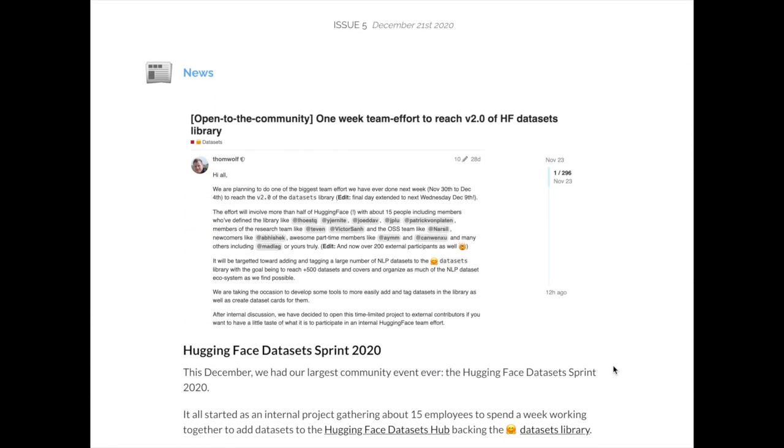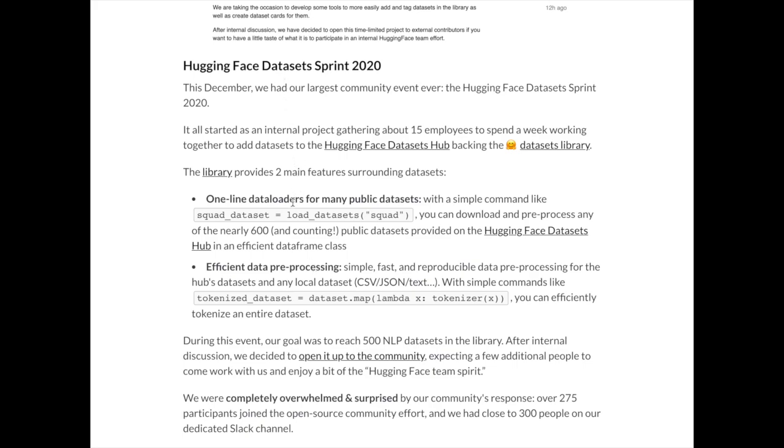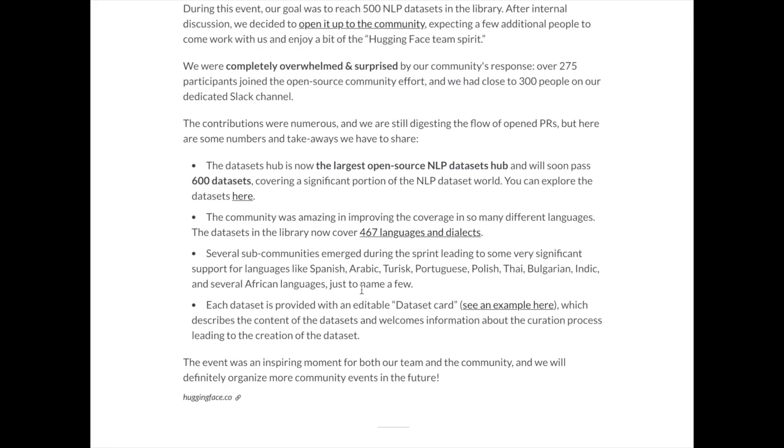The Hugging Face monthly newsletter reports a community effort to add datasets to the Hugging Face NLP datasets library. The newsletter describes data loaders and pre-processing features included in all datasets. They're soon to pass 600 datasets in this open-source NLP datasets hub — meaning you can load a dataset as easily as Keras.mnist.load, letting you focus on configuring deep neural networks rather than curating and cleaning datasets. Each dataset also has a dataset card giving information about its contents.